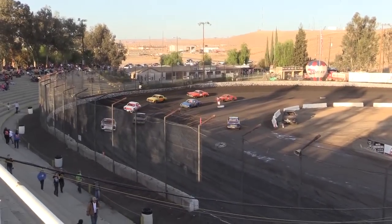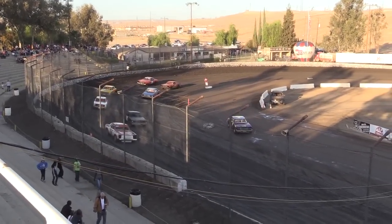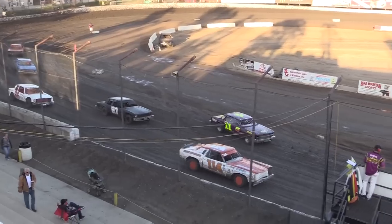Ladies and gentlemen, getting ready for the first heat race of the night — Thanksgiving Thunder at Bakersfield Speedway.